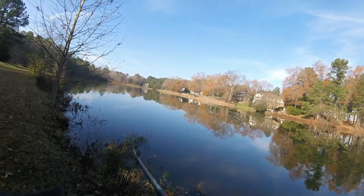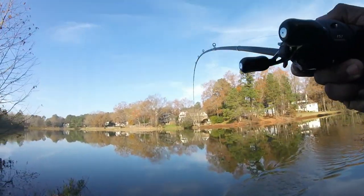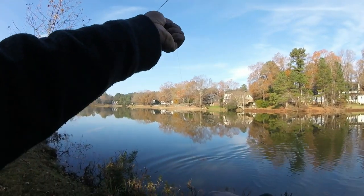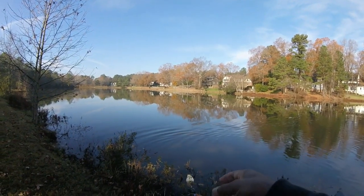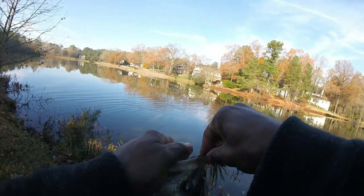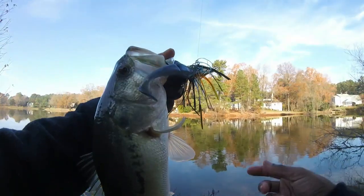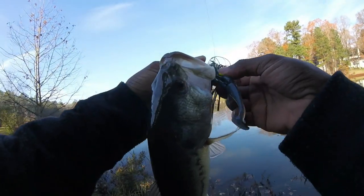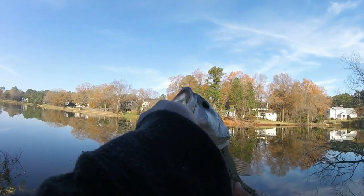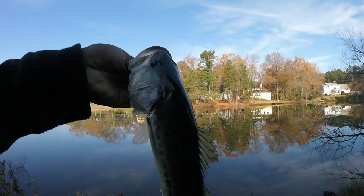There we go, guys! Check him out — first catch of the day. Skinny guy, but nonetheless, using that trailer from Gambler. Nice fish, guys, first fish of the day. Not a big one, he's a little stunted, he's skinny — I guess he's a shallow-feeding fish. First bite, first fish — let's get some more.